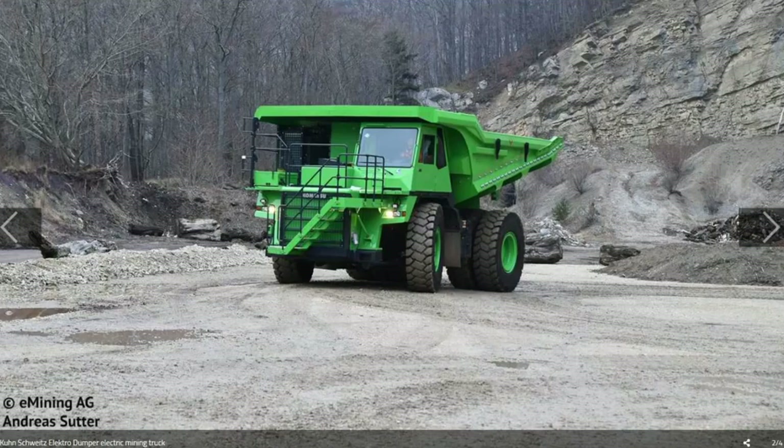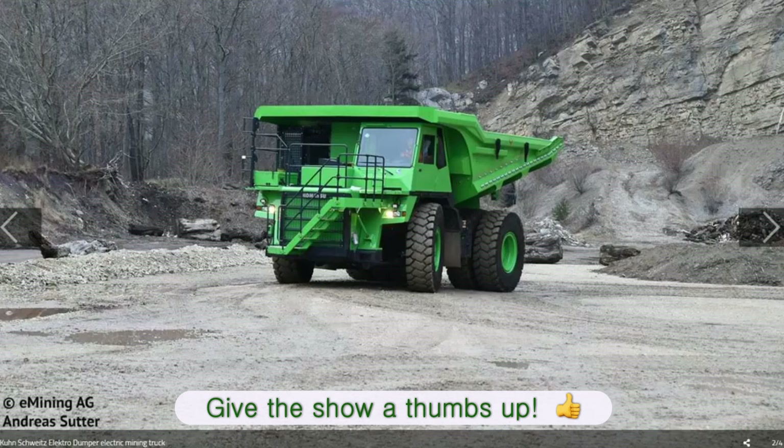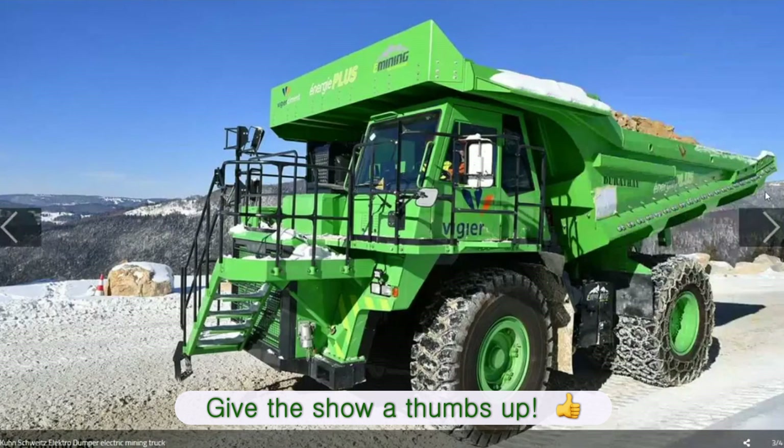I remember them saying they had planned to do this sometime late last year, and I thought, well if the numbers work out it'd be great. It's awesome to see they actually built it and it's in service now.